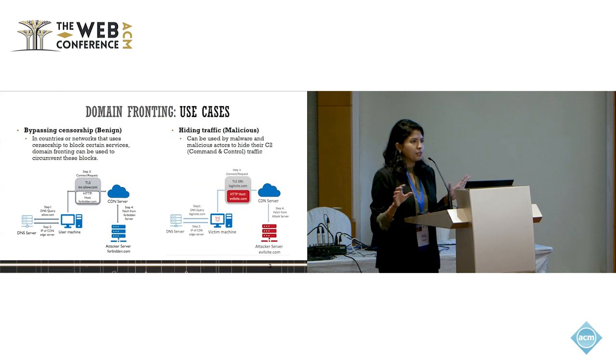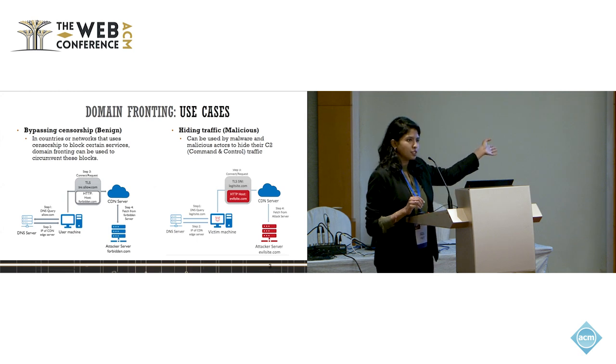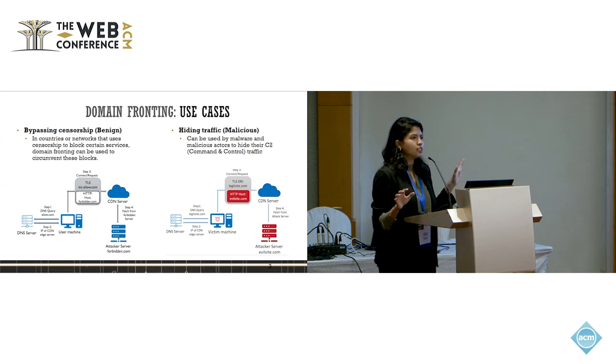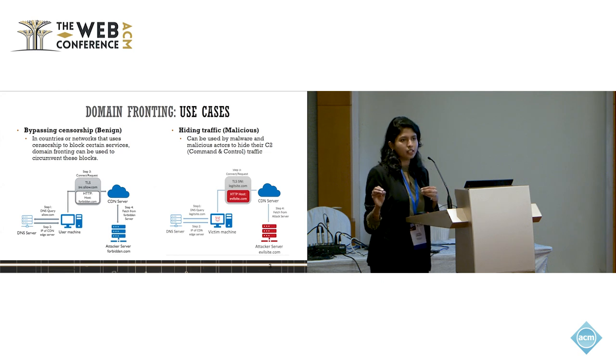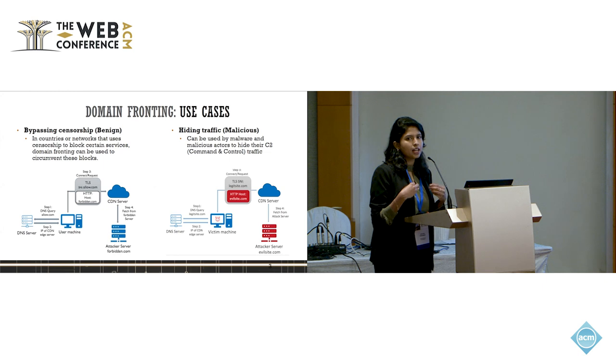So is domain fronting actually harmful? That is a controversial and highly subjective topic in the case of bypassing censorship. However, what is clearly malicious is actors using it to hide their C2 — command and control — traffic and bypass firewalls. Essentially, an attacker could subscribe to a CDN that hosts popular domains and use those popular domains as the front domains to bypass the firewall.